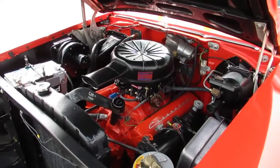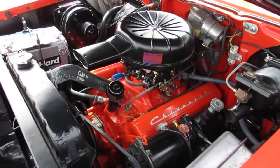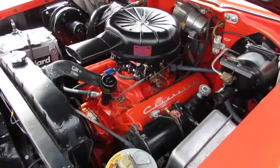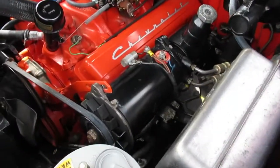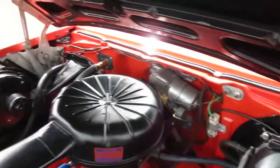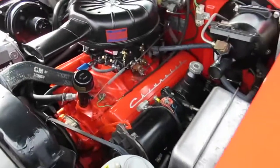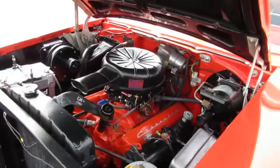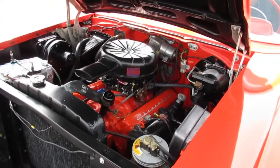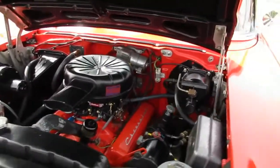Here's the power plant in the '57 Bel Air — it's the 283 with the power pack option. It's neat to see the factory power steering and power brakes; that's what all that stuff looked like back then. Everybody upgrades those things now, but this one already had it. We'll go ahead and fire this one up so you can hear it — all quiet, purrs like a kitten.